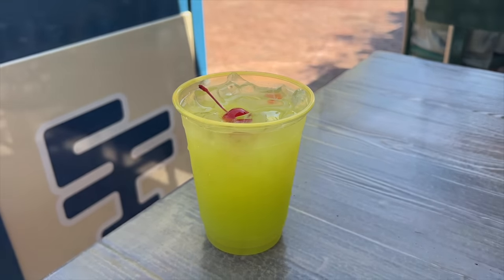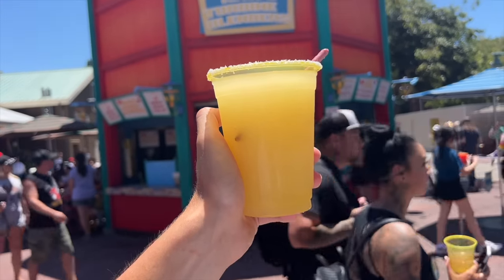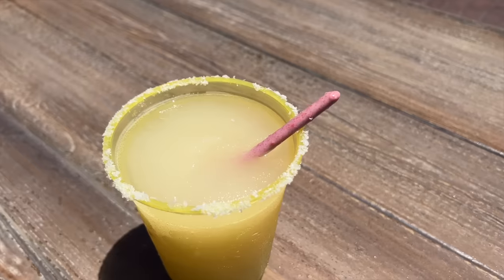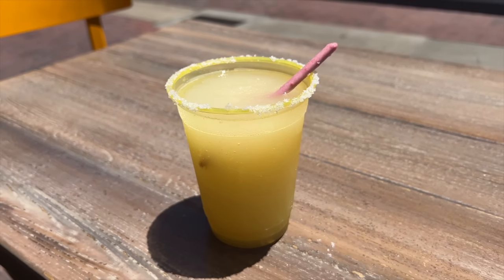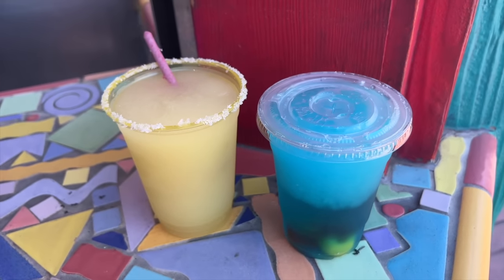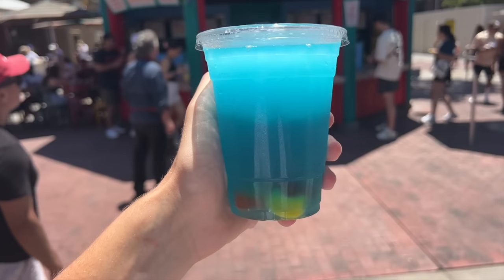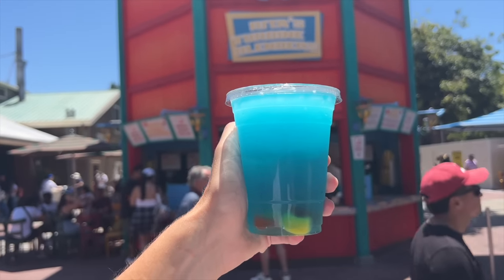Speaking of refreshing fruity drinks, Rita's Baja Blenders was transformed into Rita's Turbine Blenders and has a giant drink dispenser offering delicious margaritas and icy beverages. All the drinks here are brand new, like the non-alcoholic turbine twirler made with your choice of frozen wild cherry, frozen lemon lime, frozen strawberry, or frozen blue raspberry slushie topped with a peach gummy ring, and Rita's Lemon Lime Margarita complete with a strawberry cream-covered cocoa biscuit stick.